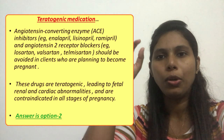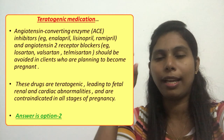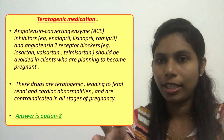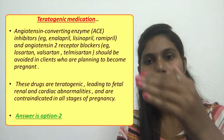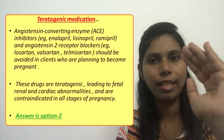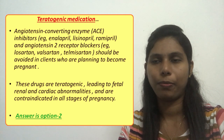Before becoming pregnant or during the first trimester, if the nurse finds that the client is taking such medication, she should immediately inform the healthcare provider. The healthcare provider should then discontinue this medication and replace it with another medication for treating hypertension or any other condition.